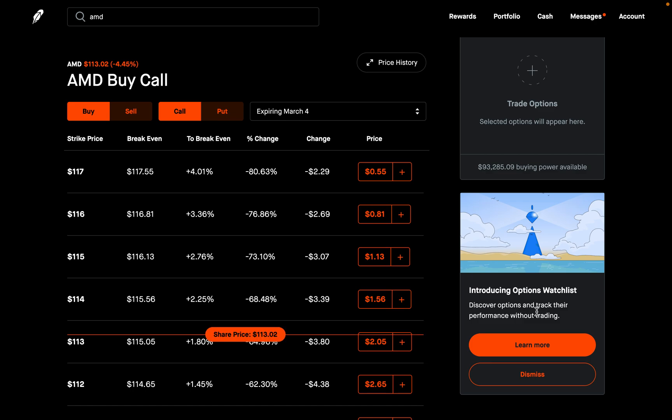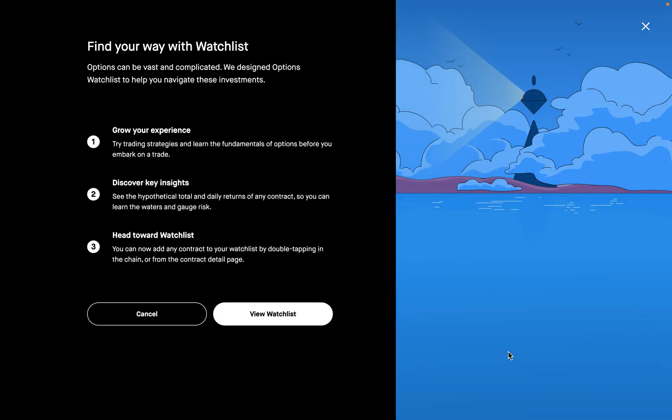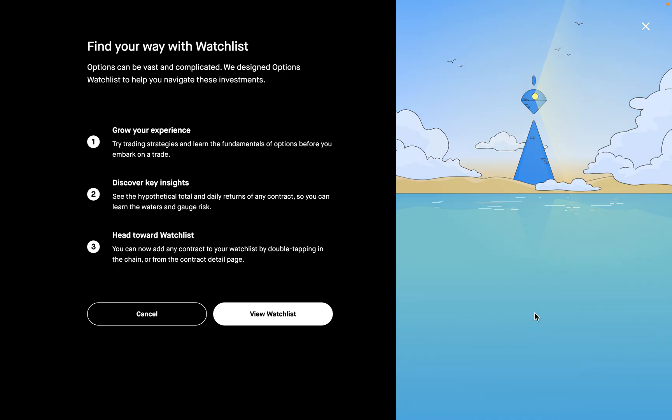This box should say 'introducing options watch list.' So discover options and track their performance without trading. Let's take a look — I'm going to click on 'learn more.' So 'find your way with watch list' — this is called the options watch list. Options can be vast and complicated, and Robinhood designed the options watch list to help you navigate these investments.